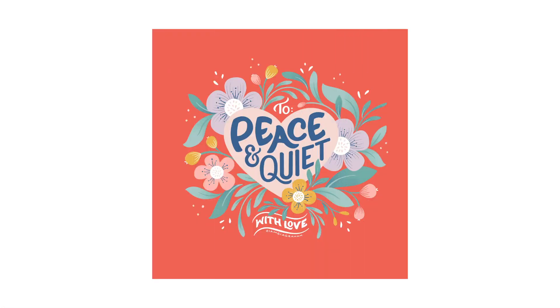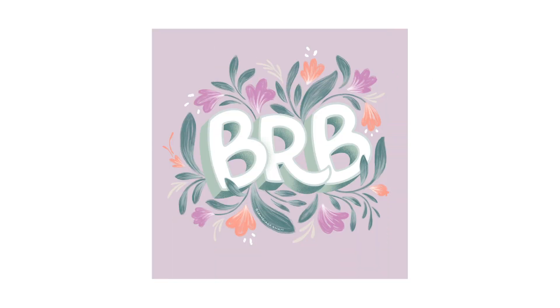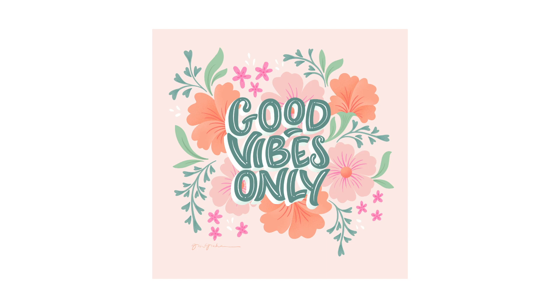Speaking of identity, hi, my name is Gia Graham and I'm an illustrator, hand lettering artist, and top teacher here on Skillshare. My creative identity — my creative style — is rooted in the way I combine hand lettering with lush floral illustrations and well-curated color palettes.